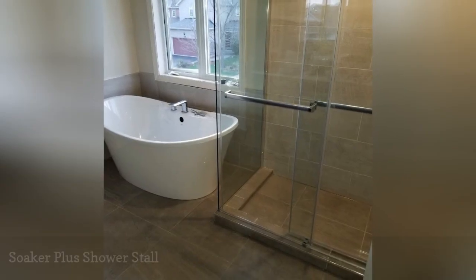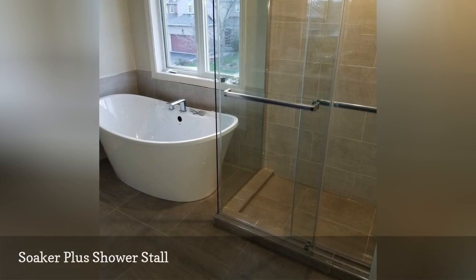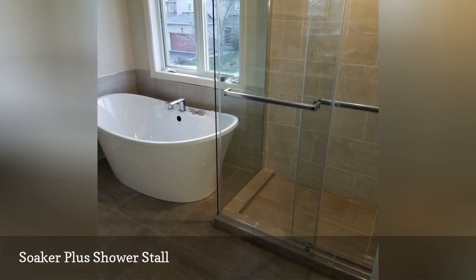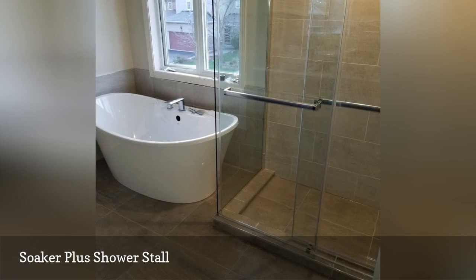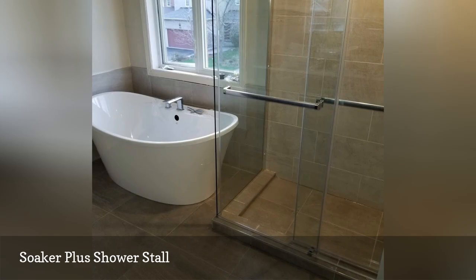A tall but not so wide soaker tub made the most of this modestly-sized bathroom remodeled by Reno's Group. Smaller bathtubs make it possible to squeeze in a separate shower stall when remodeling not-so-big spaces.